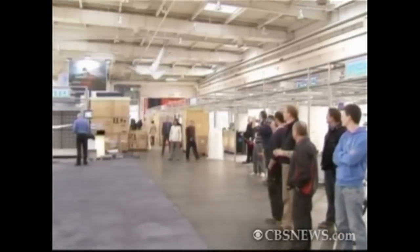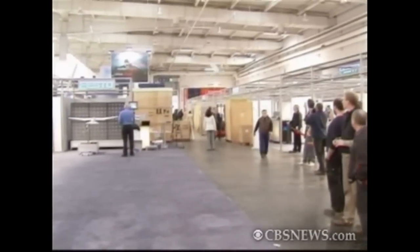It moves by flapping and twisting its wings like a gull and turns its head to steer. We learned from the birds how to move the wing, and that is very positive to use this active torsion. Birds are very energy efficient, so Smart Bird is really a lightweight structure.